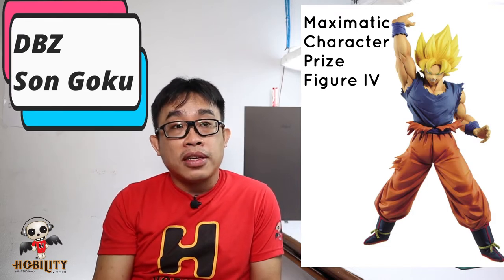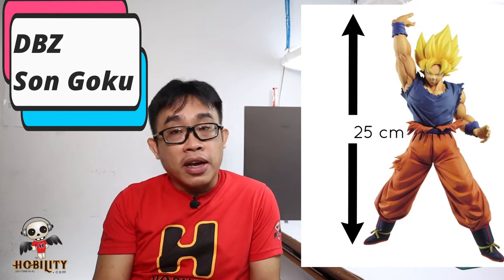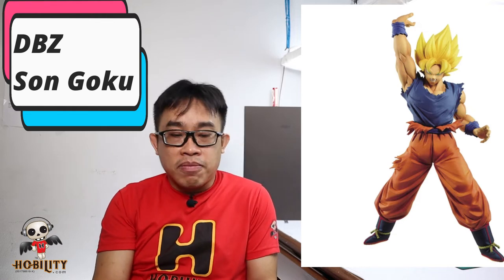The next one is definitely one of my favorites — I'm going to collect this. This is Son Goku from Dragon Ball Z, based on the Maximatic Character Prize Figure 4. The height is 25 cm. His hand is raised, so from hand to toes it's quite tall at 25 cm, but the figure body itself is maybe around 6 to 7 inches. It's a very legendary Son Goku pose — Dragon Ball fans should not miss it.